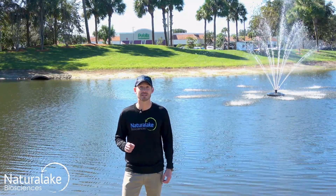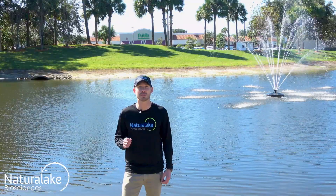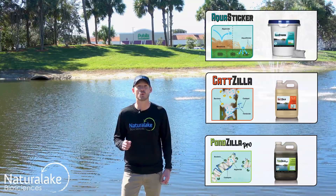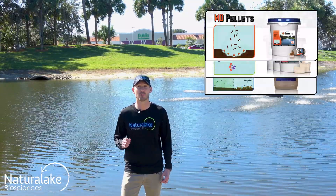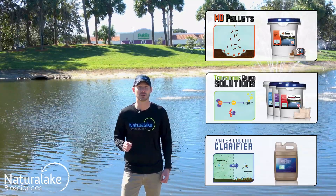Natural Lake Biosciences recommends integrating our biocatalysts or probiotics into any stormwater retention pond management program. Our biocatalysts can quickly get the chemicals inside the plant where they need to be, and our probiotics can reduce the nutrient loading from both internal and external sources.